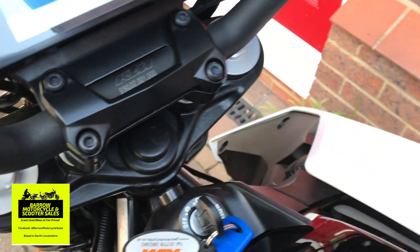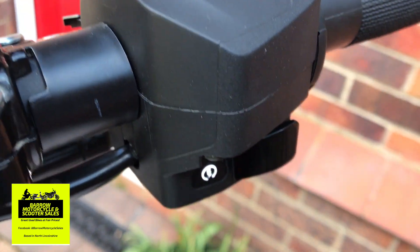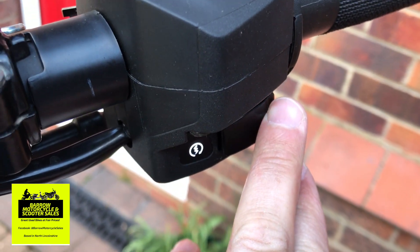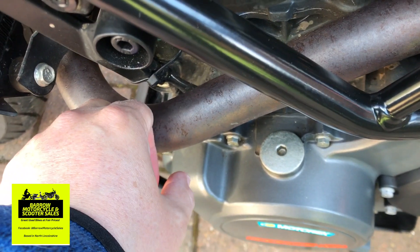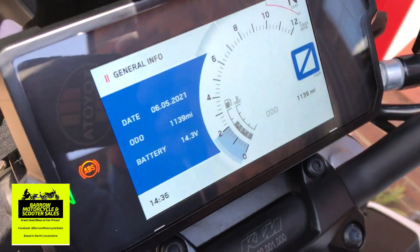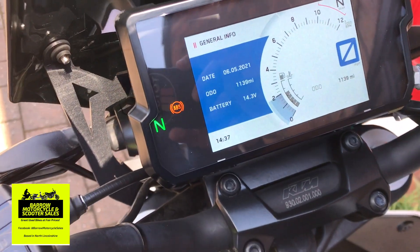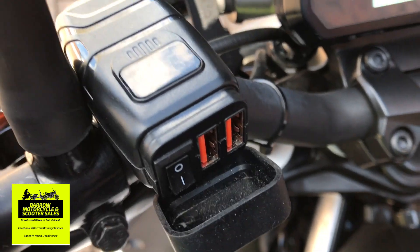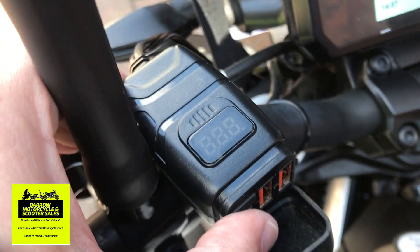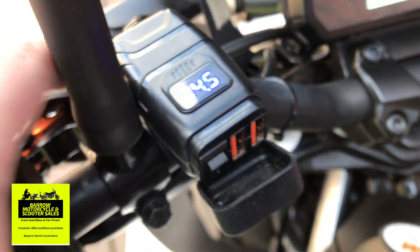Let's go ahead and start it up — it's completely cold, by the way, hand on the exhaust. Also added on is a USB charger for your phone which also does a voltage reading. How cool is that — you can charge two devices while you're riding.